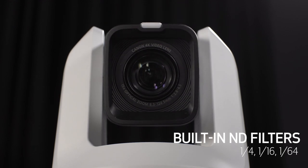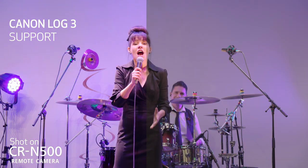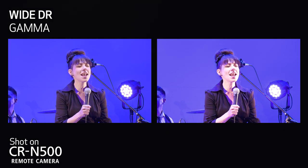The camera has built-in ND filters with three densities — one-quarter, one-sixteenth, and one-sixty-fourth — ideal for bright shooting environments. It also has six color preset modes, including Canon Log 3 and Wide DR Gamma, making it easier to match the color and look of other cameras like the XF705 and Canon Cinema EOS products.